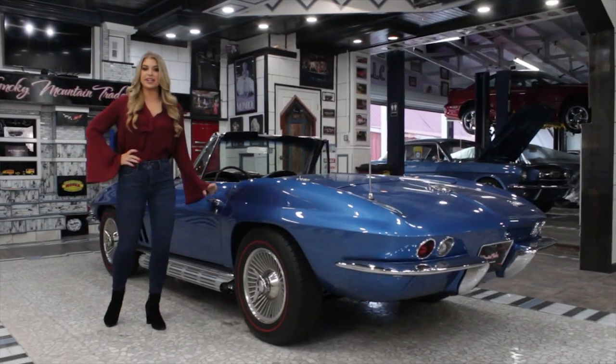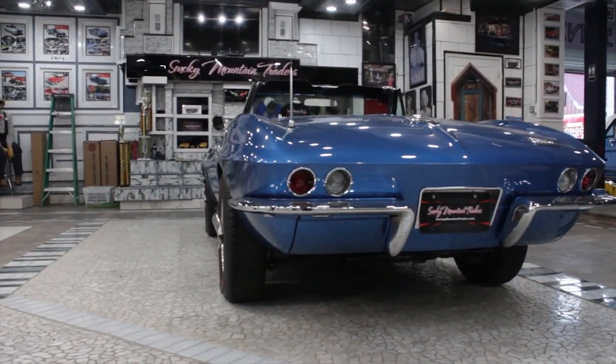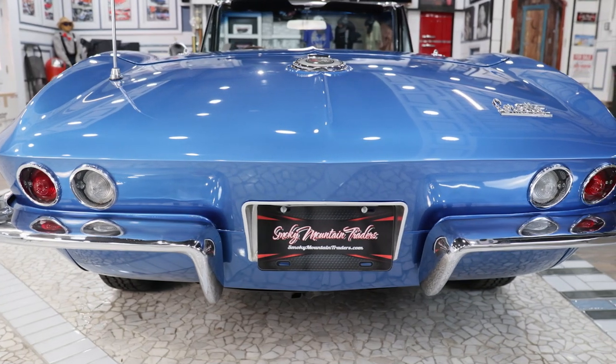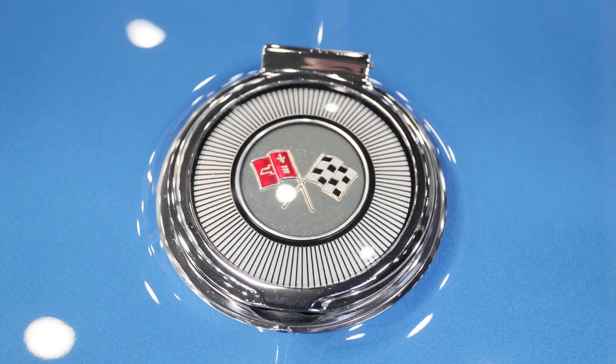Now that we've checked out that beautiful interior, let's make our way around the back. The rear bumpers are like new and have a brilliant shine. All of the taillight bezels are like new along with the lenses. The gas lid and Corvette's Stingray emblem are beautiful as well.